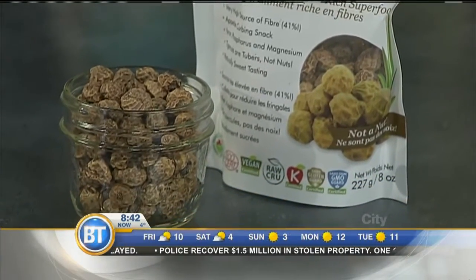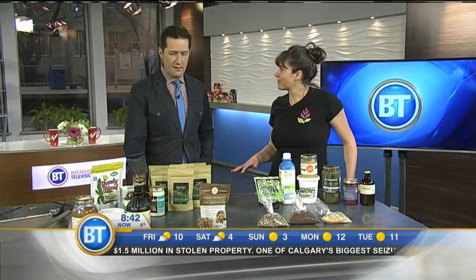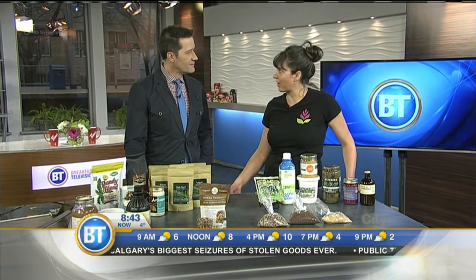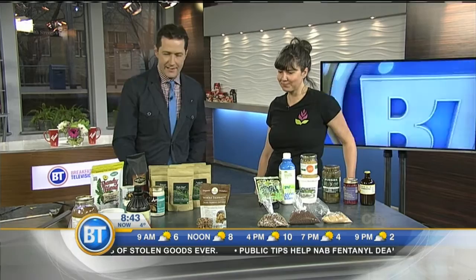You just kind of pull it out and eat it — you don't even need to wash it. They are really, really high in fiber, so good for blood sugar balancing. They're tasty, and they provide all that fiber that's really good for those good bacteria. Tiger nuts — I like the name of that.